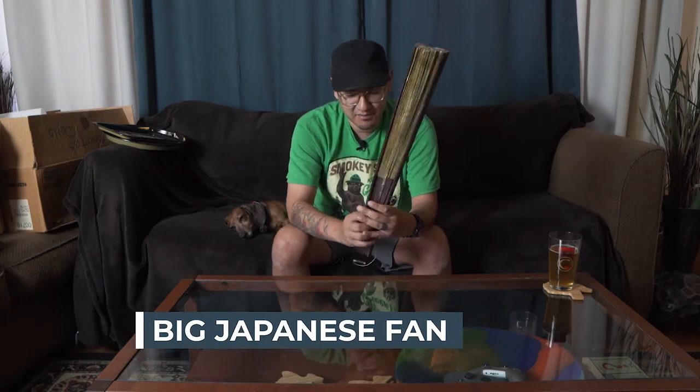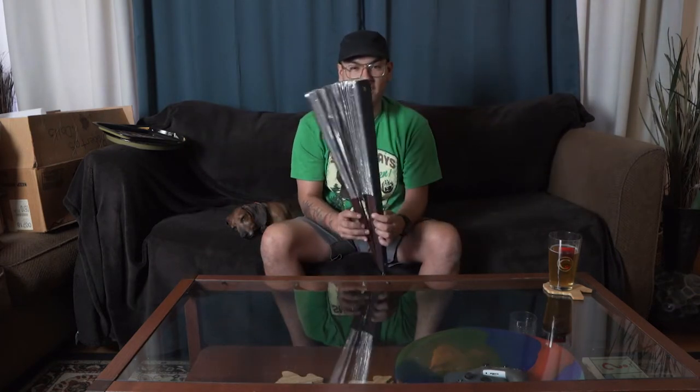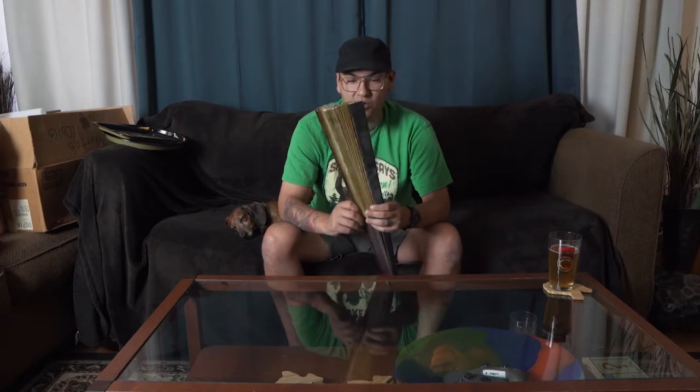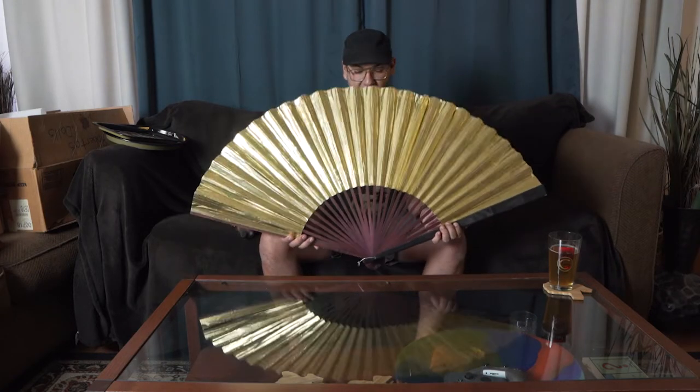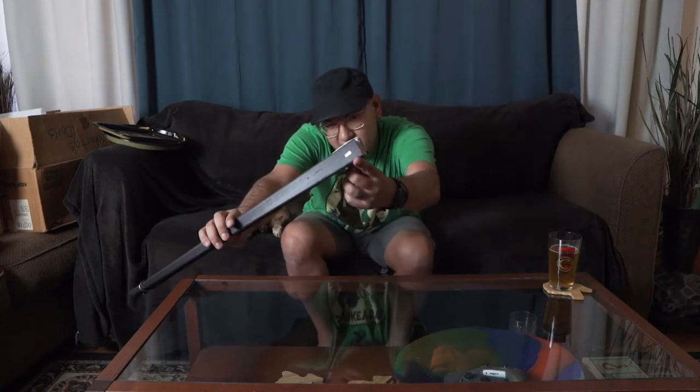Next up we have a big fan of some sort. One side is gold and if you flip it over the other side is silver. We're probably going to use this as wall decor — maybe the gold side, though the silver side is pretty nice too. It does make a lot of wind, so it's actually a practical piece of wall art. If our power goes out and it's really hot in summer we could whip this out and cool ourselves down. There's a sticker on the back that says Japan, so this was made in Japan — super authentic. That is the Japanese fan.